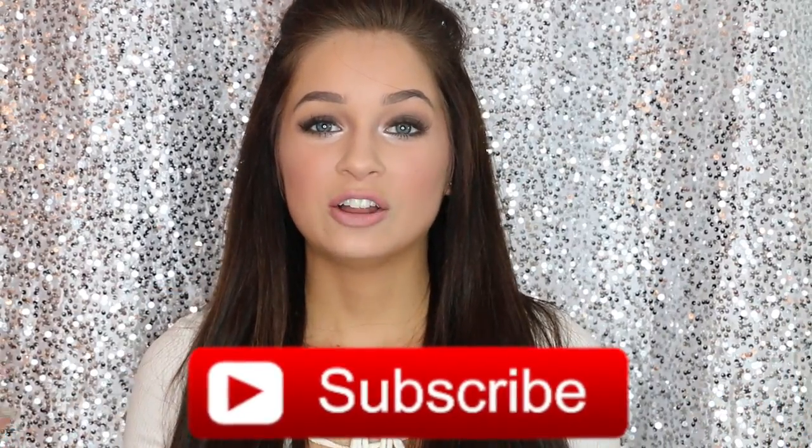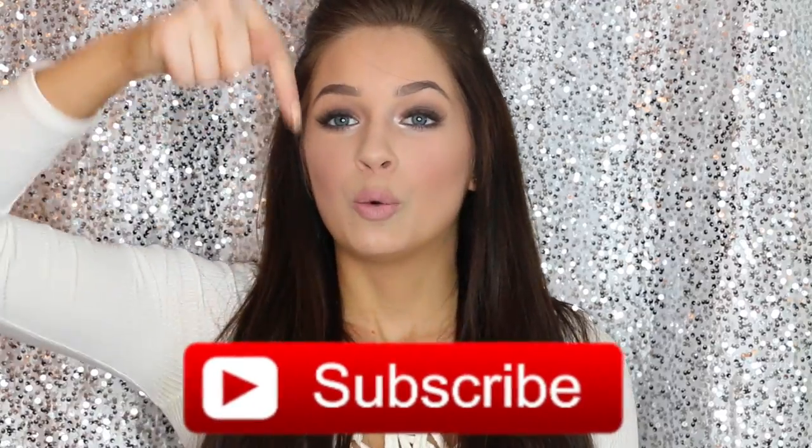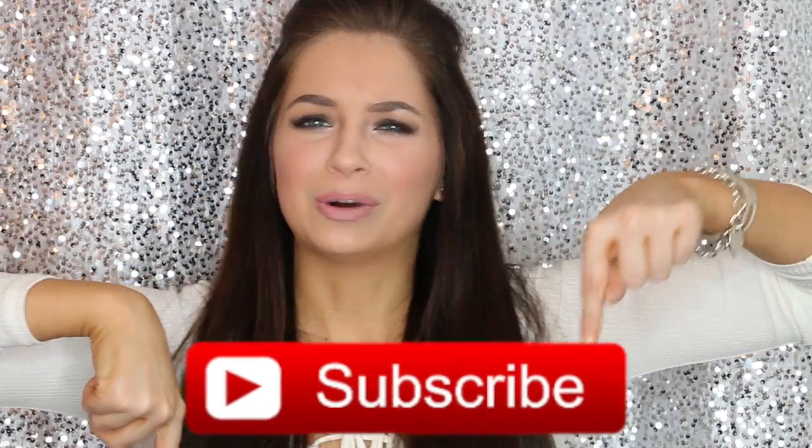I have every single one of those products to tell you about, so please make sure you subscribe to my channel. If you're on desktop you can click right here, and if you're on a mobile device you can click right down there. Make sure you're subscribed so you don't miss a video. Without further ado, let's get on to the video!